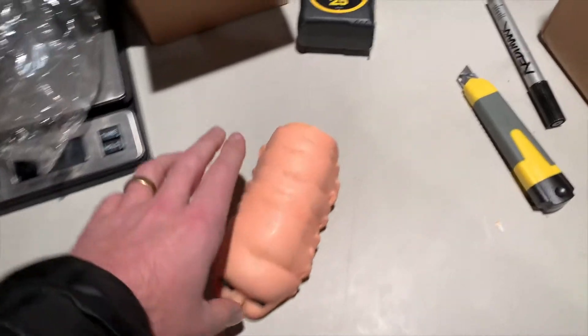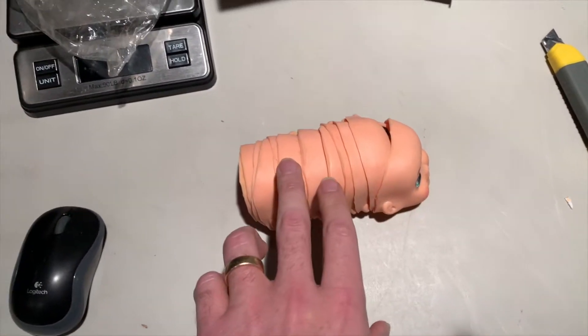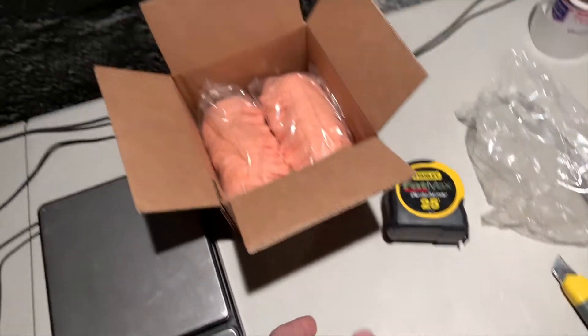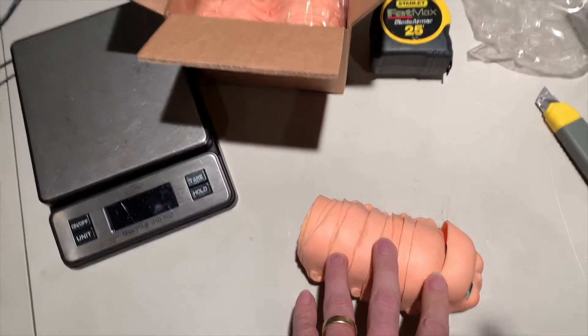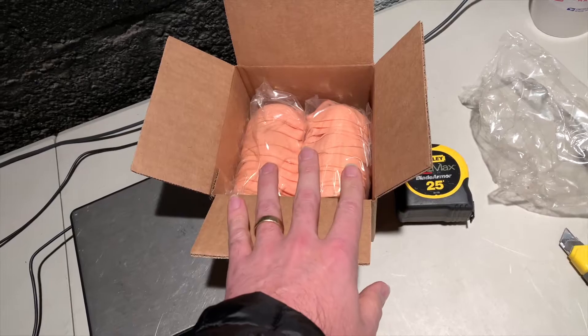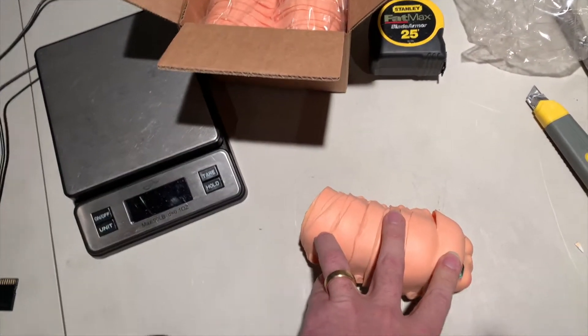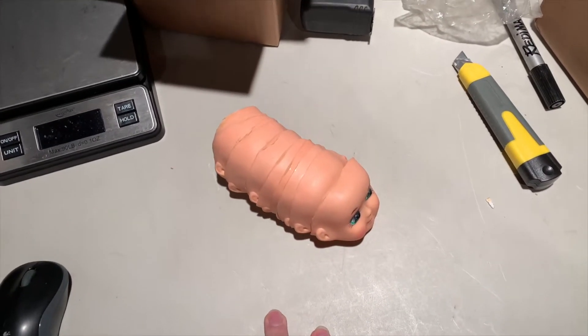I'm selling these in lots of 12 — 12 faces per lot. One customer purchased two sets of 12. I'm pricing these at ten dollars a piece. So this is a twenty-dollar order plus seven dollars shipping for Priority Mail, and this is a ten-dollar order plus three dollars shipping for First Class Mail. I'm going to go ahead and pack these guys up.